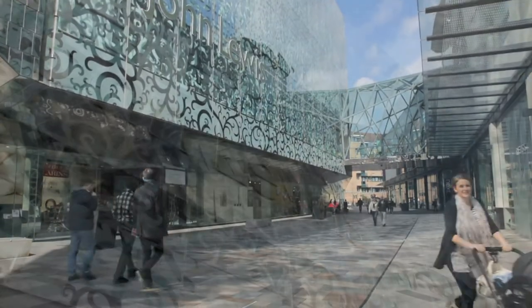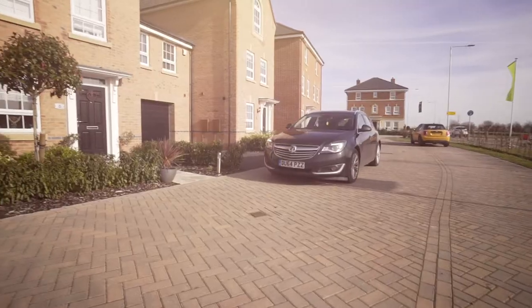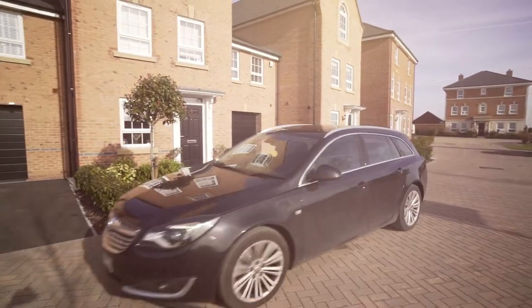Leicester City Centre is really nice now, really up and coming. There's a lot of people moving to the area, a lot of new businesses — it's a great place to be.